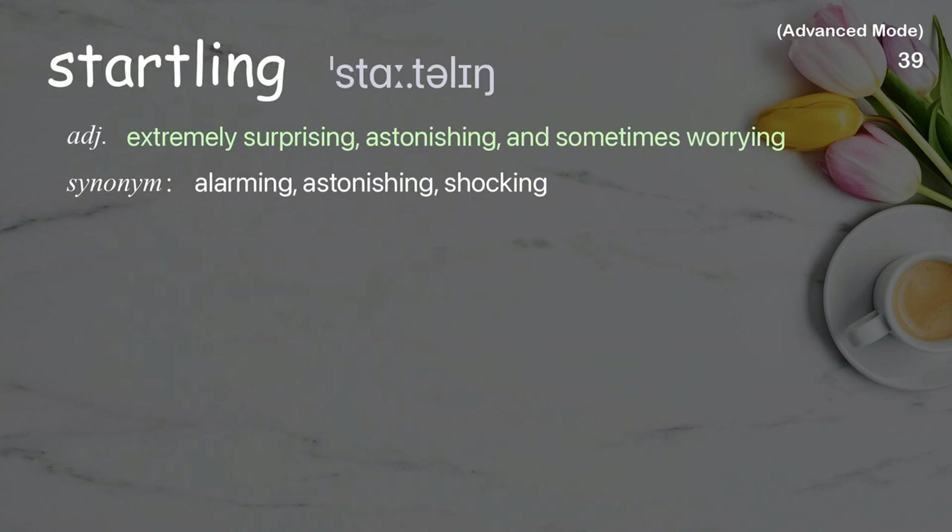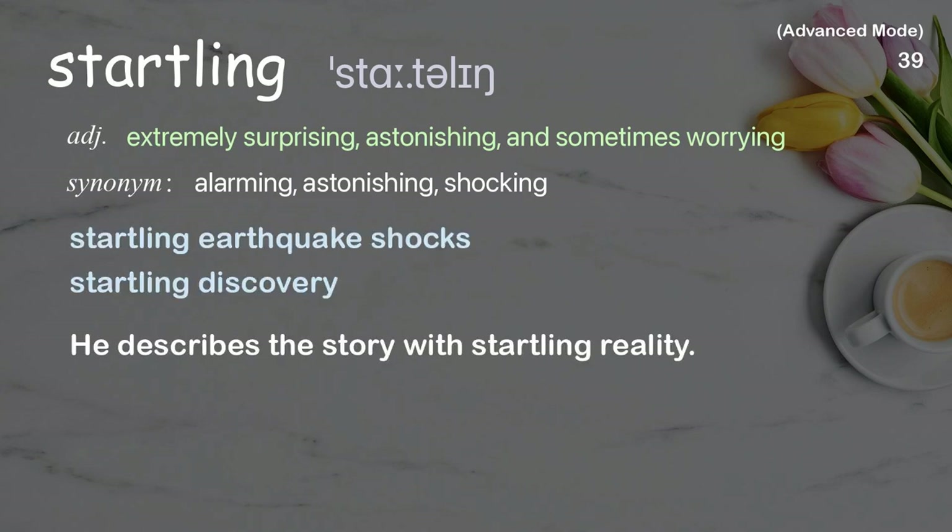Startling: Extremely surprising, astonishing, and sometimes worrying. He describes the story with startling reality.